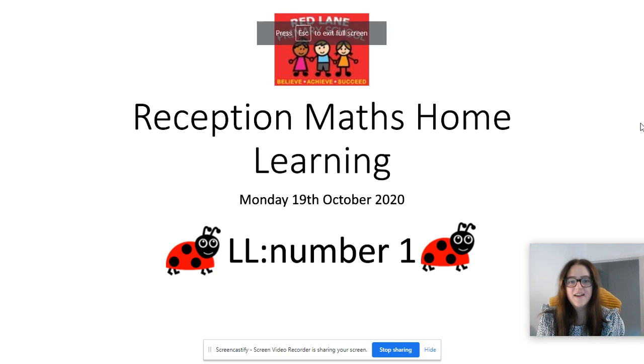Hi reception, it's Miss Spencer. I hope you're all doing well. So today is a new week. It's Monday the 19th of October and our maths learning today is going to be about the number one. So let's get started.